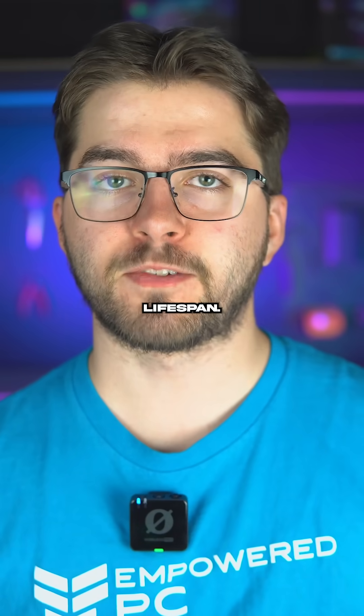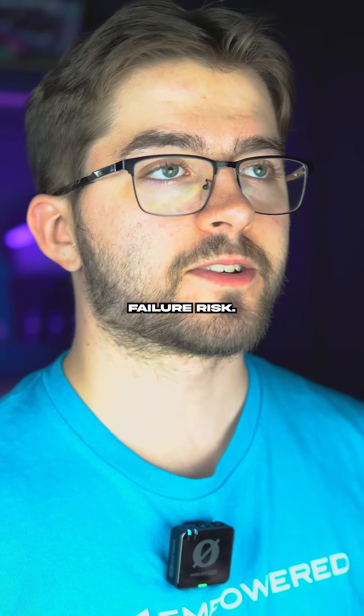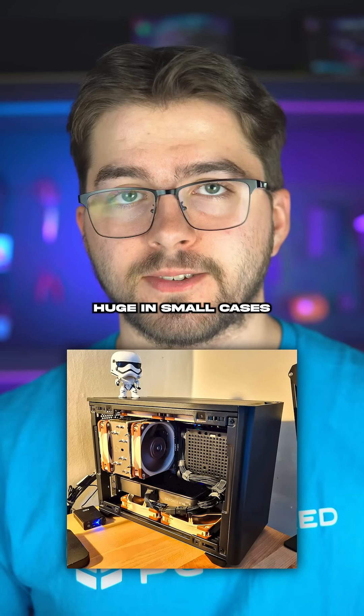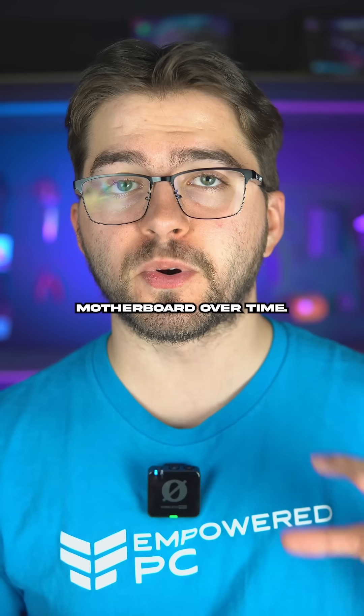Finally, they have a longer lifespan. No moving parts except for the fan, which means a less failure risk. Now the risk about air coolers is that sometimes they're bulky — some models block RAM slots or look huge in small cases. Also, some large air coolers can be extremely heavy, putting stress on the motherboard over time.